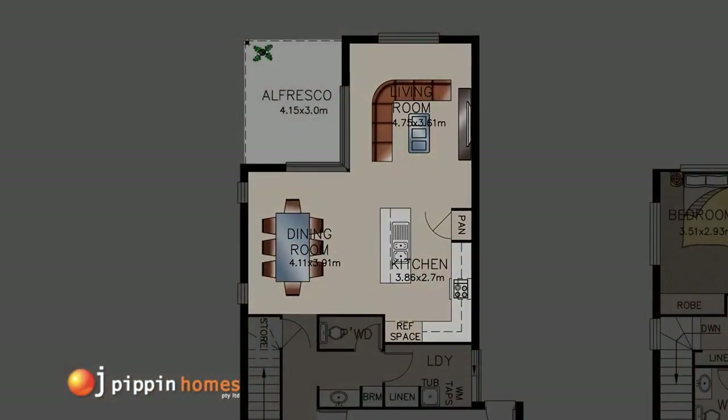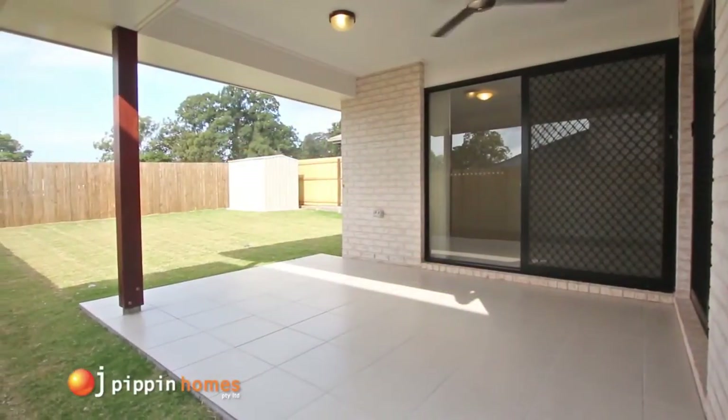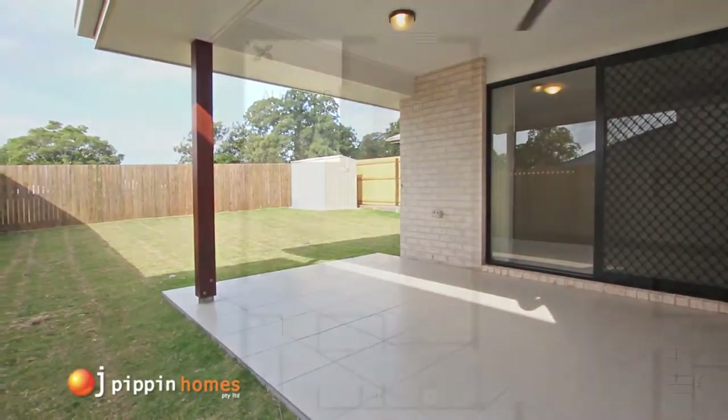The tiled alfresco area has lots of room for your barbecue, and the secure fully fenced yard is great for children or pets to play, with turf and landscaping included.